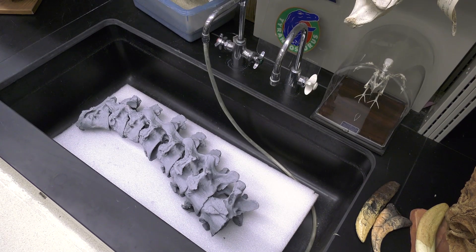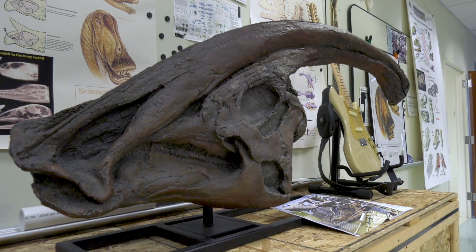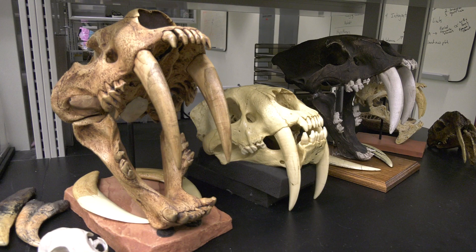Our lab is really interested in the evolution of the structure of vertebrates — animals with backbones. In particular, we're interested in the structure of dinosaurs and their modern-day relatives, which includes birds as well as crocodilians, lizards, and things like that.